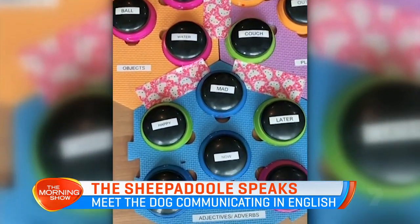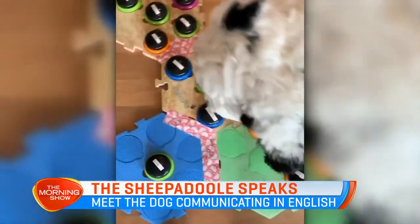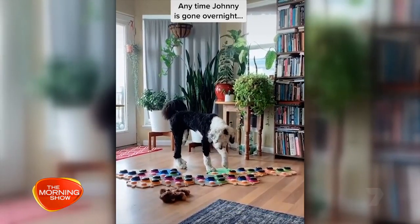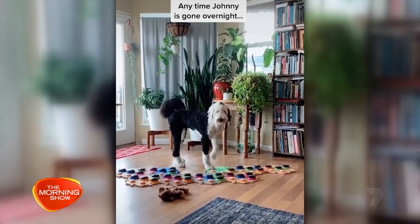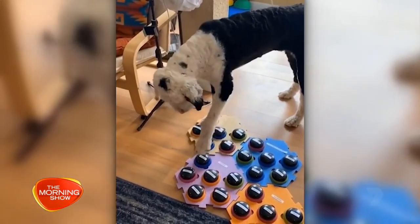Bunny has learned to press buttons that say English words aloud, allowing her to effectively talk to humans. For example, if she's missing Dad — Dad's on a climbing trip right now — or when it's time for a walk.